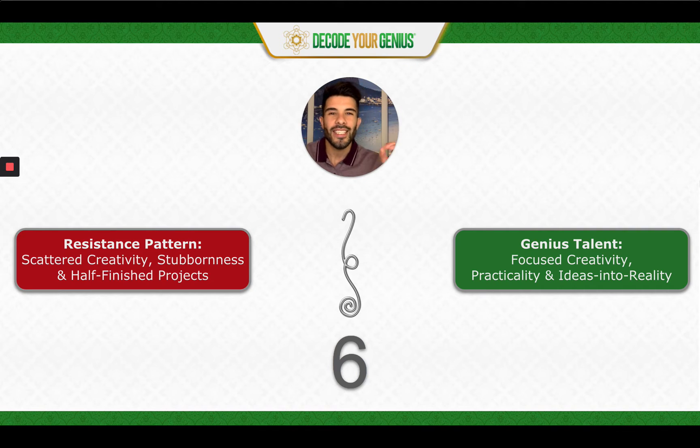Hello, comrade. Sebastian Michael Cruz here. Today's topic is Genius Talent number six, and if you have Genius Talent number six in your genius path, I'm going to give you a brief intro about what that means for you.